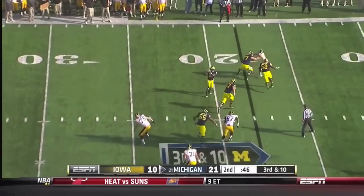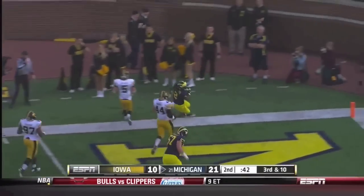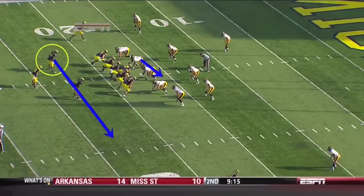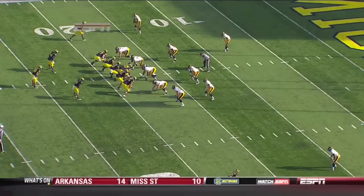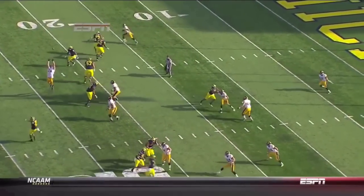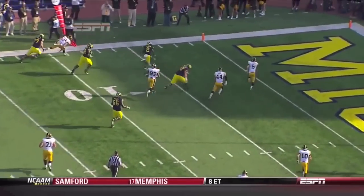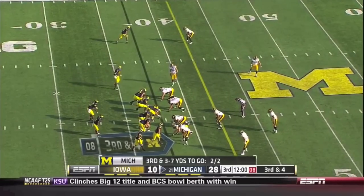Gardner rolling out, throws it back to Smith — he's got blockers. Smith at the 10, they walk in. Touchdown, Michigan! All of the defenders for Iowa are going to come this way, and then Vincent Smith just leaks out for the touchdown. Very well-designed play from Al Borges. It's not easy to take a player like Denard Robinson and integrate him into the offense — it takes a whole week to prepare for both of them.